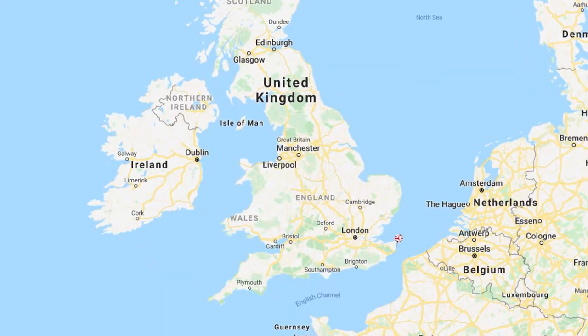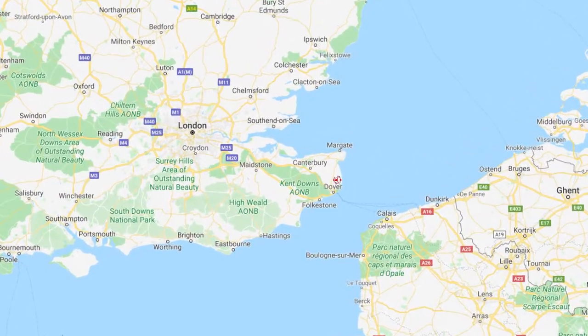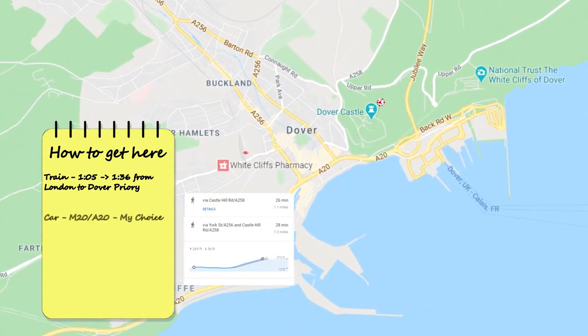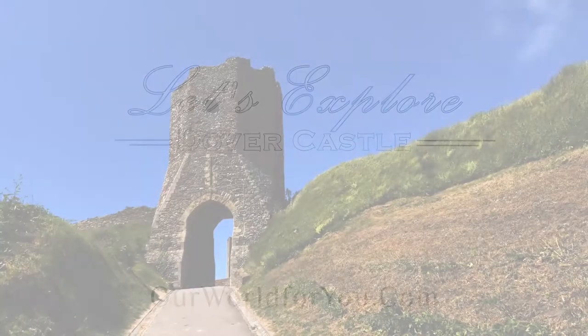Dover is in the south east of England at the closest point to continental Europe. You can get to Dover via high speed train in just over an hour from London. It's then a half hour uphill walk to the castle, so you may want to grab a cab. It sits at the M2/A2 or M20/A20 corridor, and there's also plenty of on-site parking available should you choose to drive.